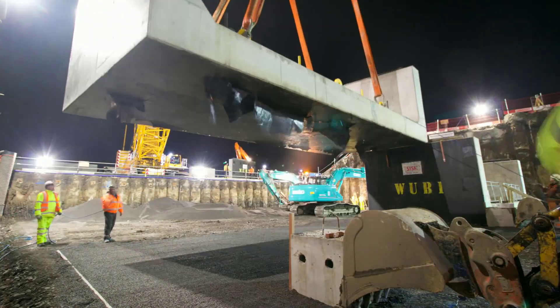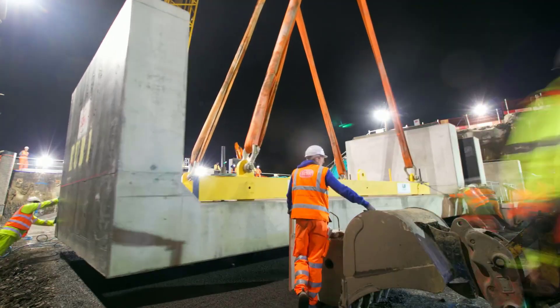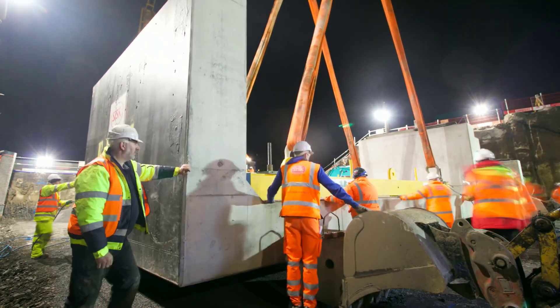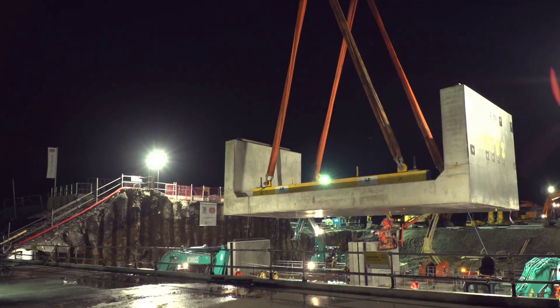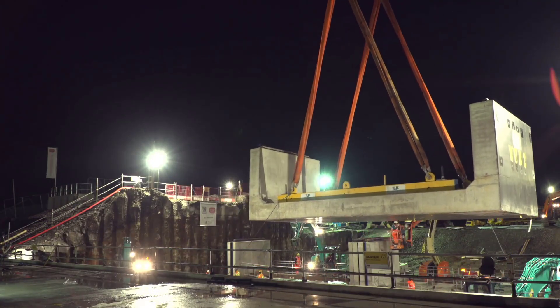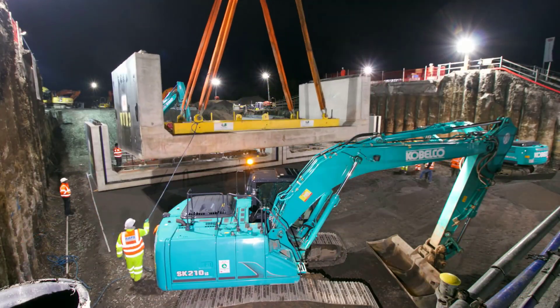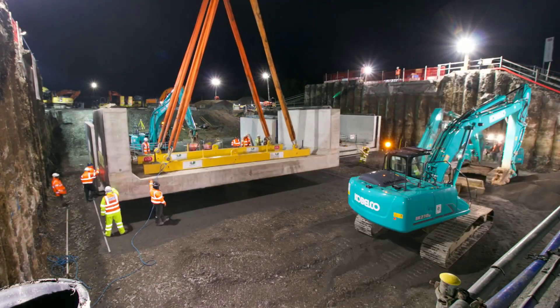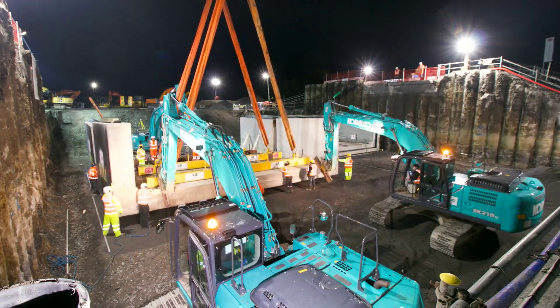The installation process itself was a testament to the efficiency and coordination of the teams. As the prefabricated sections were lifted into place, the railway landscape was transformed before the viewer's eyes. The use of advanced machinery, including cranes and specialized equipment, facilitated the precise placement of each part. Collaboration between IronRod ARIN and the contracted companies proved crucial in maintaining the project's momentum.